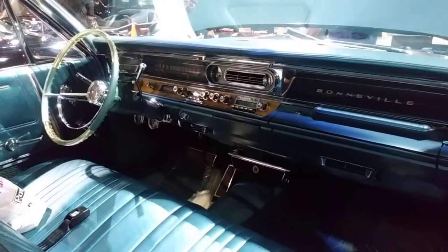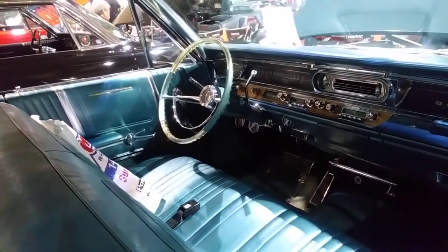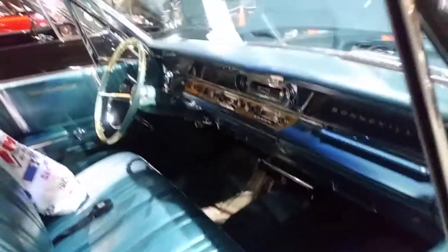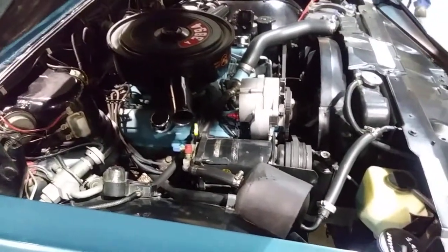It might be AM/FM in there. Got the clear steering wheel on it and the colored key steering wheel. It might have tilt — can't really tell from here, but it might be a tilt wheel too. Got a 389 four-barrel in it.